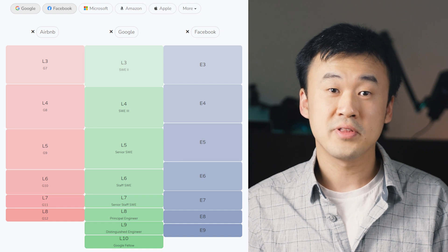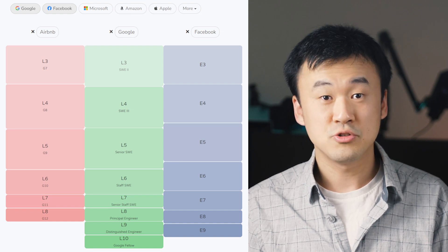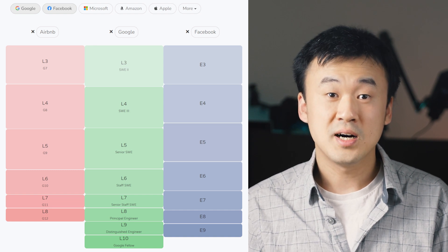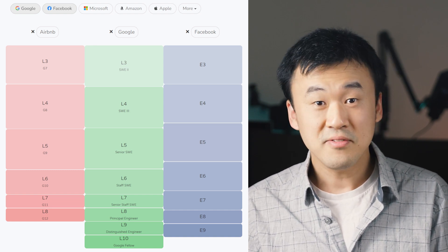You can see that it starts with L3, which is typically the entry level for college hires, and then it goes to L4, L5, up to L10 — or L11 if you are Jeff Dean.